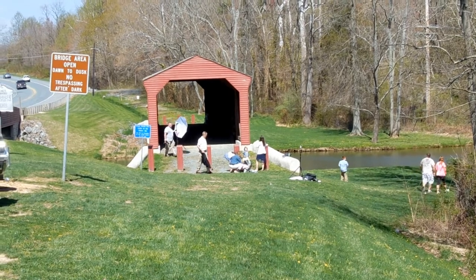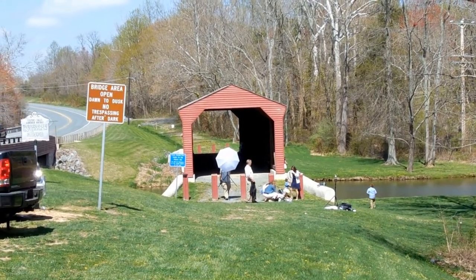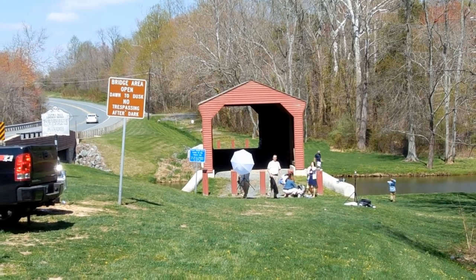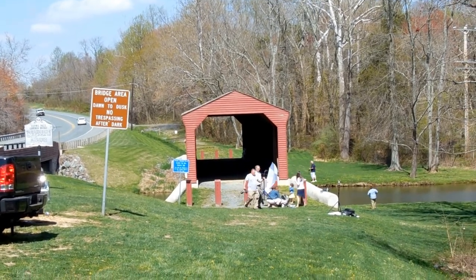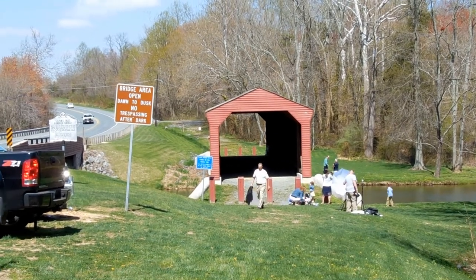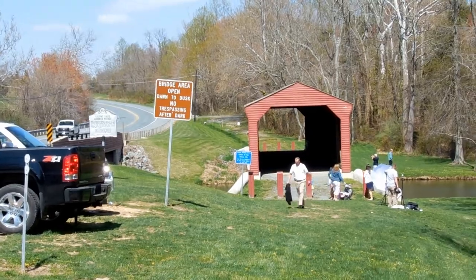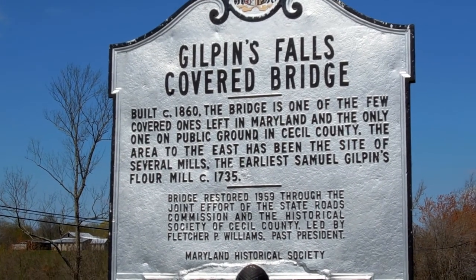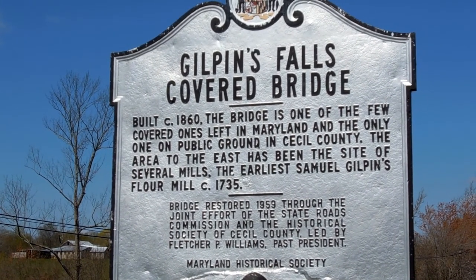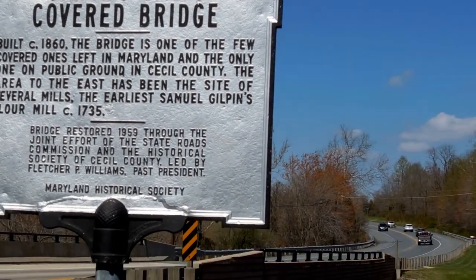And here is our next location, the Gilpins Falls Covered Bridge, recently restored — or a few years back anyway. And there it is.